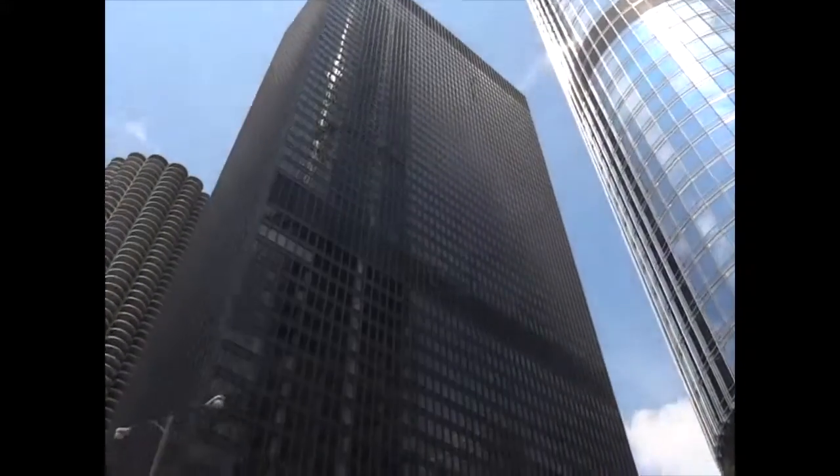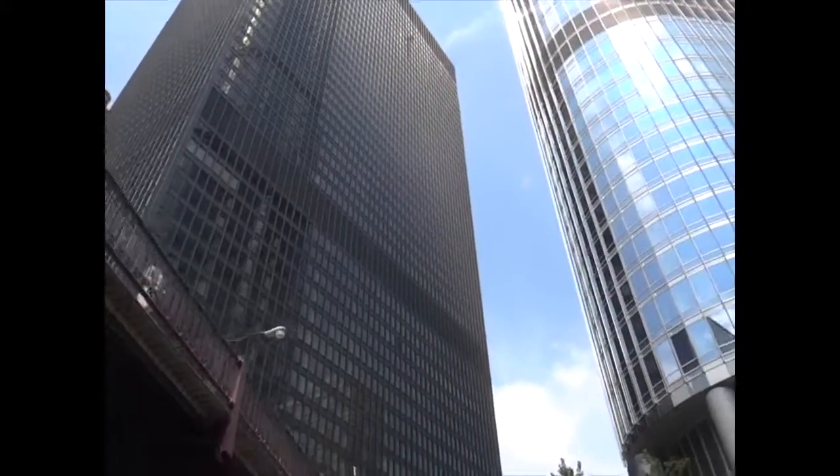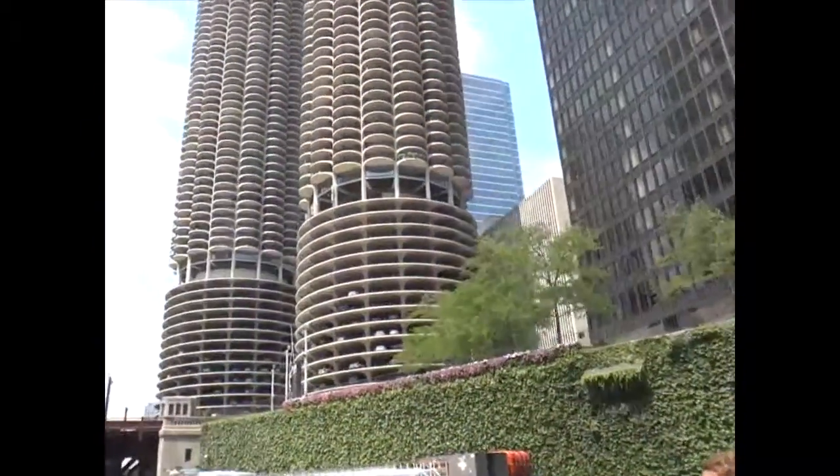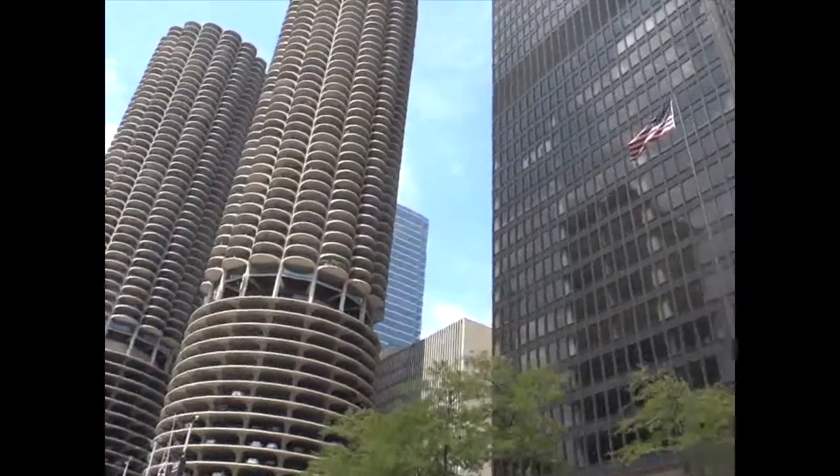It's 92 stories tall and contains about 472 luxury condominiums. If you're looking for some of the very best views in Chicago, go ahead and buy one of those penthouses at the top. It'll cost you a pretty penny, but you'll have neighbors the likes of Derrick Rose and the Chicago Bulls, and of course Donald Trump stays there when he's in town.